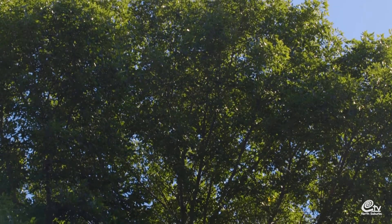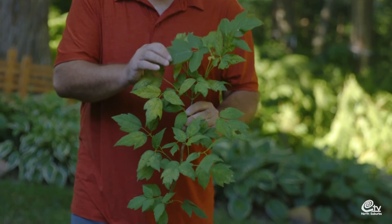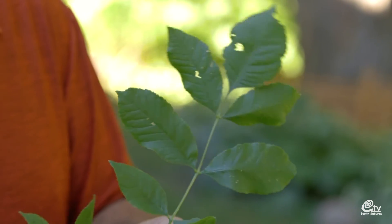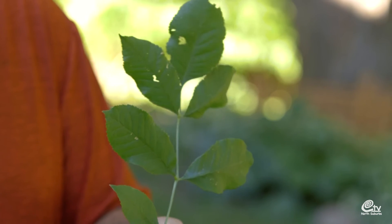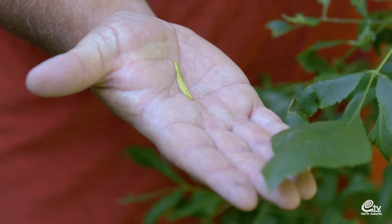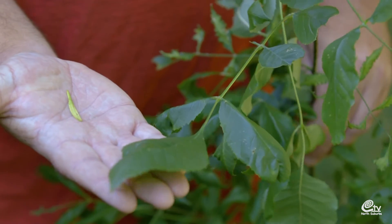Identifying ash trees is not always straightforward. One species that can confuse people is the box elder, also known as the maple ash, which can look quite similar from a distance. Box elder leaves are usually comprised of three leaflets per leaf, whereas ash leaves have seven or more leaflets. Ash trees also have small seed pods that almost look like canoe paddles, while box elder seeds are more like a maple samara that spins like a helicopter — also a good diagnostic tool to distinguish between the two in the fall.